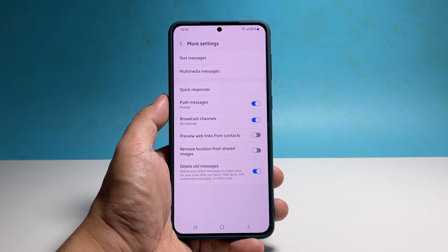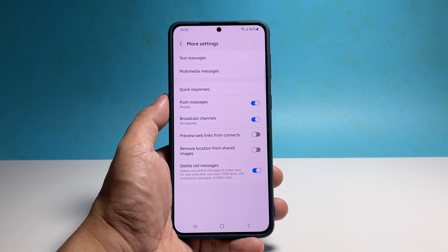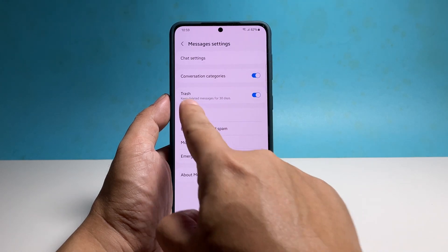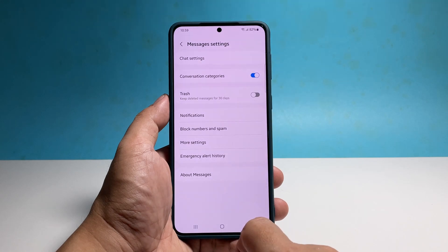If you don't want your phone to delete the messages immediately, you can have it store those messages in the trash bin for another 30 days before they will be deleted permanently. Just go back to the previous screen and make sure that the switch next to Trash is enabled. That way, you still have 30 days to review the messages before they get deleted.